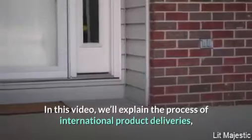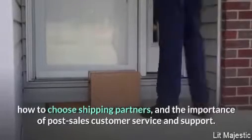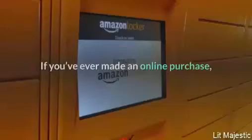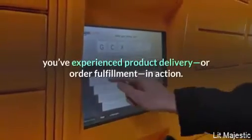In this video we'll explain the process of international product deliveries, how to choose shipping partners, and the importance of post-sales customer service and support. If you've ever made an online purchase, you've experienced product delivery or order fulfillment in action.